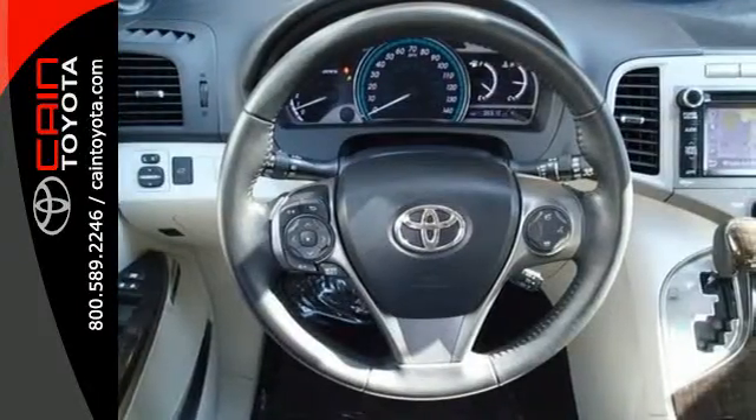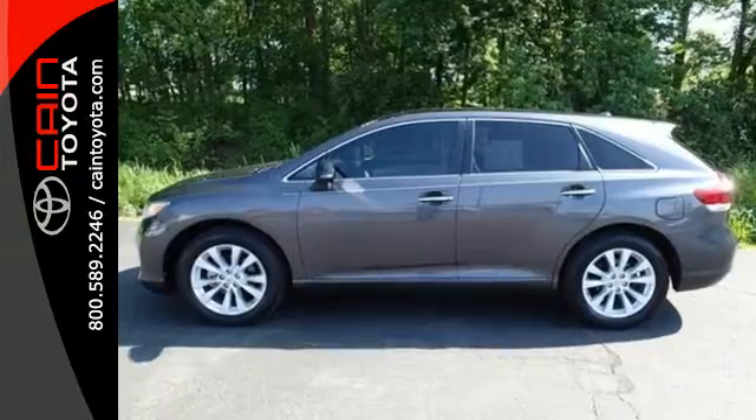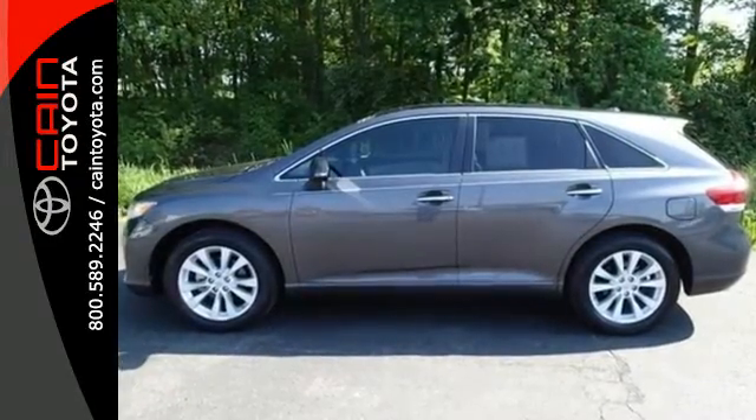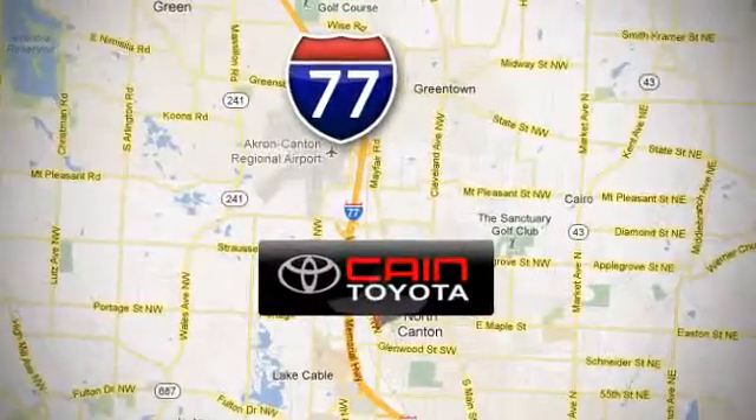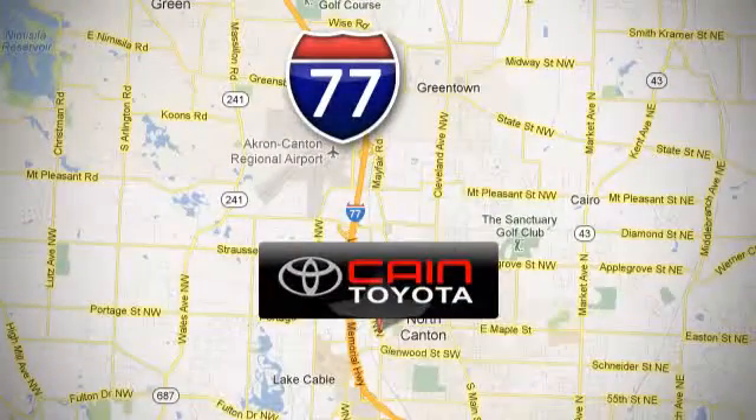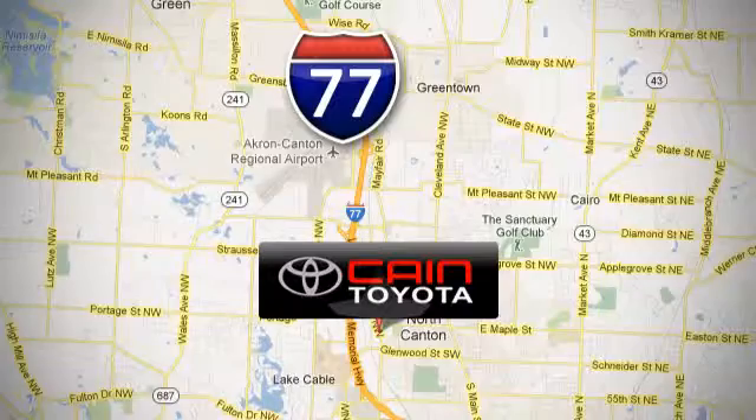See how much you can pack into this surprisingly roomy and comfortable Venza today. Kane Toyota Scion, conveniently located at 6527 Whipple Avenue NW in North Canton, Ohio. Just 10 minutes from the Pro Football Hall of Fame.